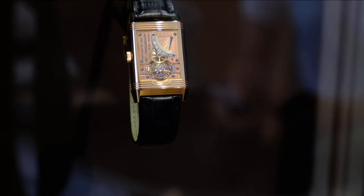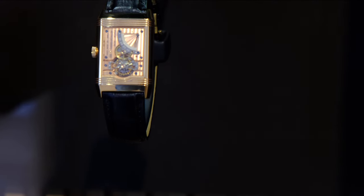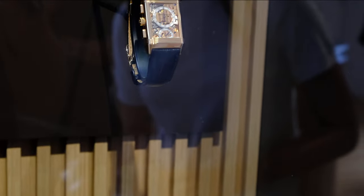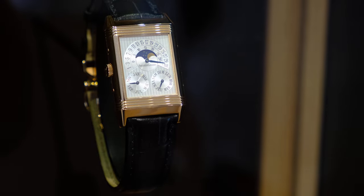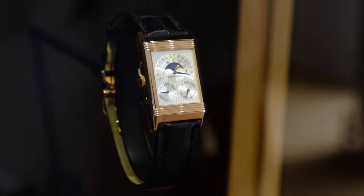Now we move on to the high complication pieces, starting with the 1993 Reverso Tourbillon — the Reverso's first ever tourbillon — which features a power reserve indicator. I particularly like the platinum version with baguette numerals, but unfortunately it wasn't on display. Moving on to the 1996 Reverso Chronograph, a limited edition of 500 pieces, fans have long awaited its relaunch, which arrived as the 2023 Reverso Chronograph in steel and precious metal — arguably the best release of 2023 in my opinion. There's also the Reverso Calendar — they no longer make this complication in a Reverso case, only in the Polaris and the Master Control.